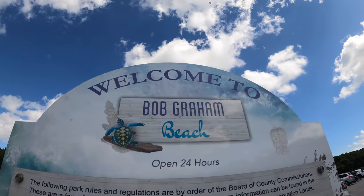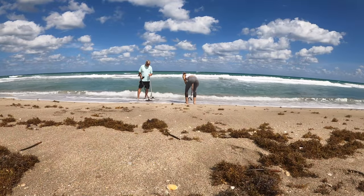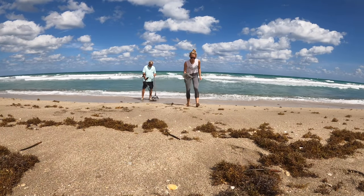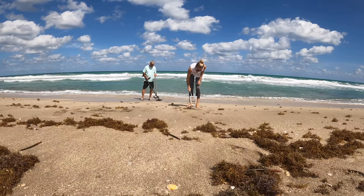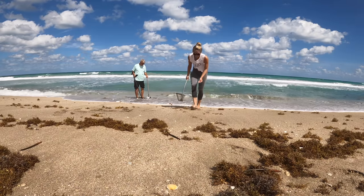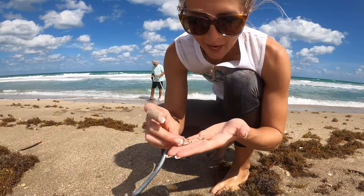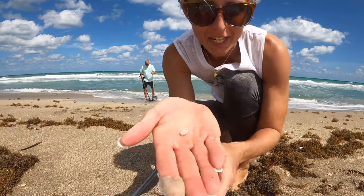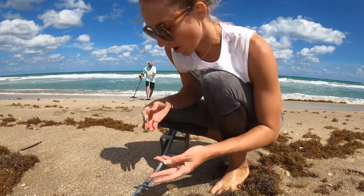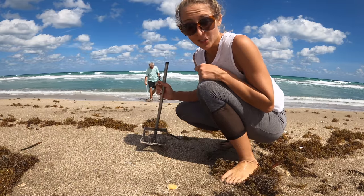Welcome to Bob Graham Beach. I keep getting these little baby ones — well, they're like teenagers, not babies. I'm going to put them in the bucket for you guys just so you can see them all. It looks like my dad just got a hit on the metal detector too!